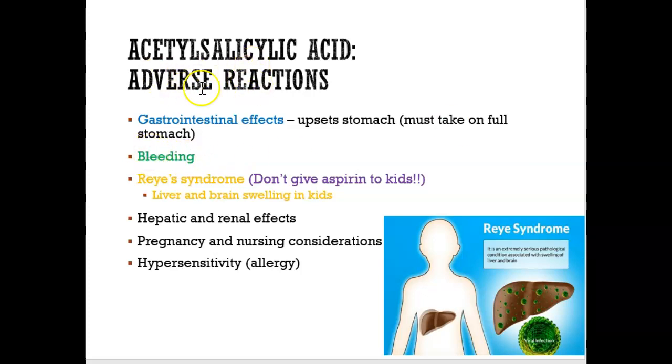Bleeding is another side effect of aspirin because it is a blood thinner. So if I'm taking aspirin regularly and I cut myself, I'm probably going to be bleeding a lot longer than someone who does not take aspirin. And then there's Reye's syndrome — this happens in children. If kids take aspirin, they could get liver swelling and their brain could also get swollen, which is known as Reye's syndrome. So please, never give aspirin to kids — it can be very harmful.